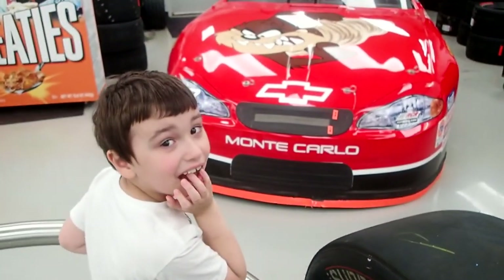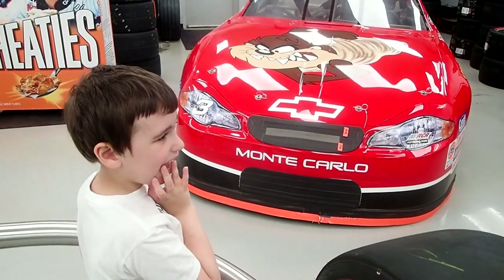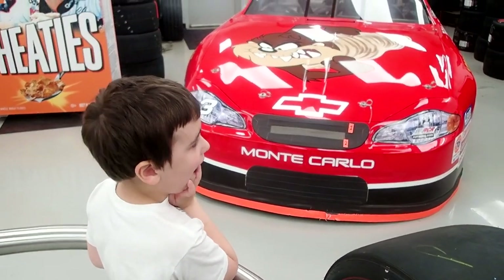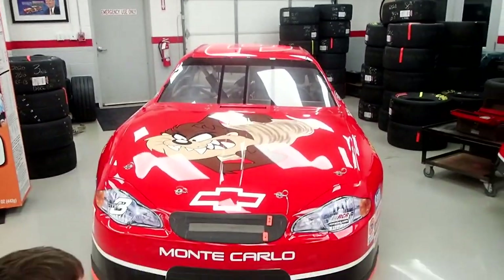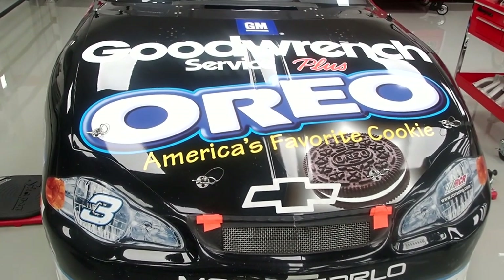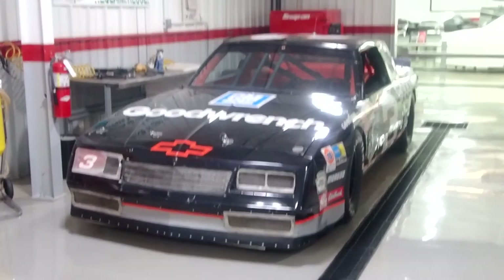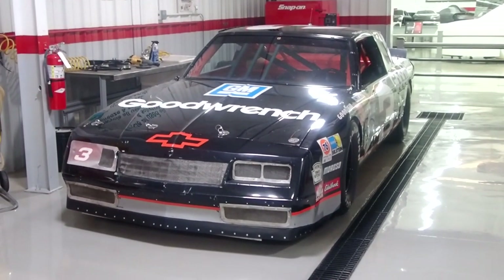Well, here we are and Jake doesn't want to leave the Tasmanian Devil car — I don't know why. I wonder if you actually got cookies while you were getting your car serviced. The old cars had just such presence, you know.